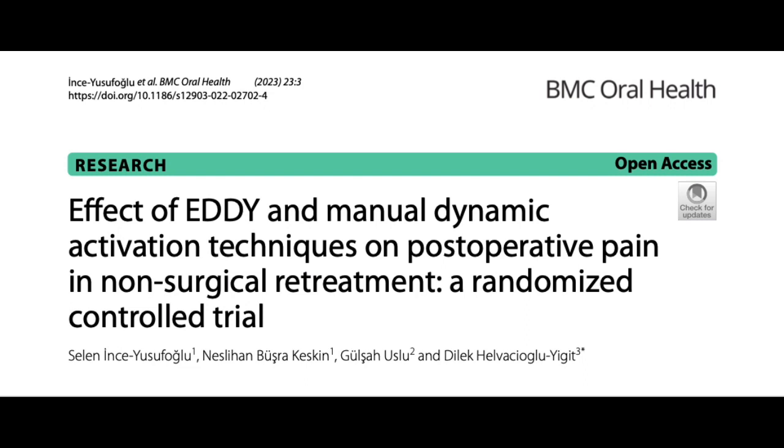NiTi systems are safe, effective, and less time-consuming for gutta-percha removal during non-surgical retreatment. However, no preparation system can completely remove gutta-percha and sealers from the canal walls. Thus, ultrasonic and sonic activation systems have been developed to more effectively remove gutta-percha and canal sealers from root canals. The goal of these systems is to strengthen canal disinfection, increase the penetration of the solution into the apical delta and lateral canals, and reduce resistant bacterial strains that present difficulties for disinfecting the dentinal tubules.